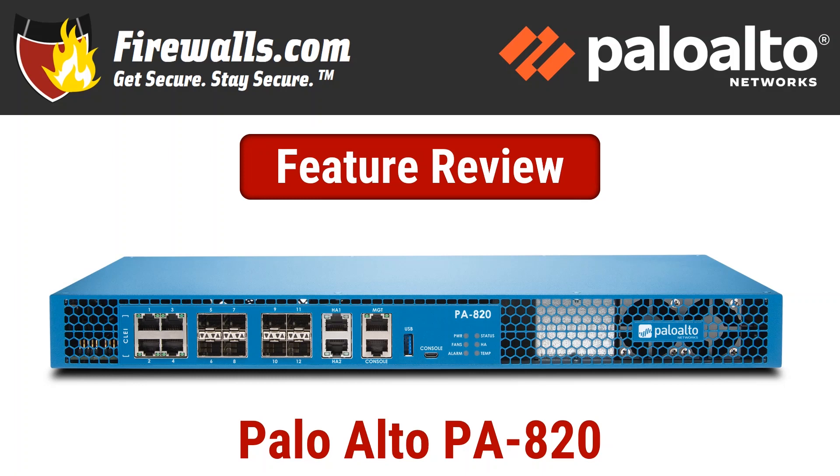Hello, this is Kevin from Firewalls.com and in this Firewall Feature Review, we discuss the Palo Alto Networks PA-820. The 820, along with the 850, make up the 800 series of Palo Alto Networks rack-mount firewalls. Let's take a closer look at some of this appliance's key features and benefits.